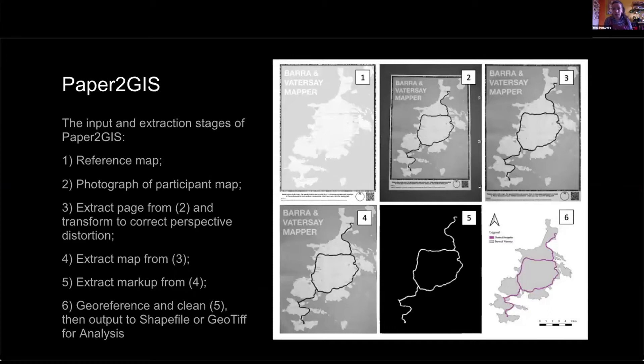Paper2GIS, which was developed by Johnny Huck, was the tool used in this research. Figure one shows an A3 paper reference map which participants draw directly onto following specific instructions regarding notation — drawing lines for one question or shading areas for another, rather than having total free reign. This is then photographed including the QR code and a specific border, extracted and transformed to correct for any distortion, the markup is calculated as the difference between the base map and the edited map, and then output as a vector GIS data file for analysis. It's really just a matter of taking a photograph of a map and running it through the open-source software.